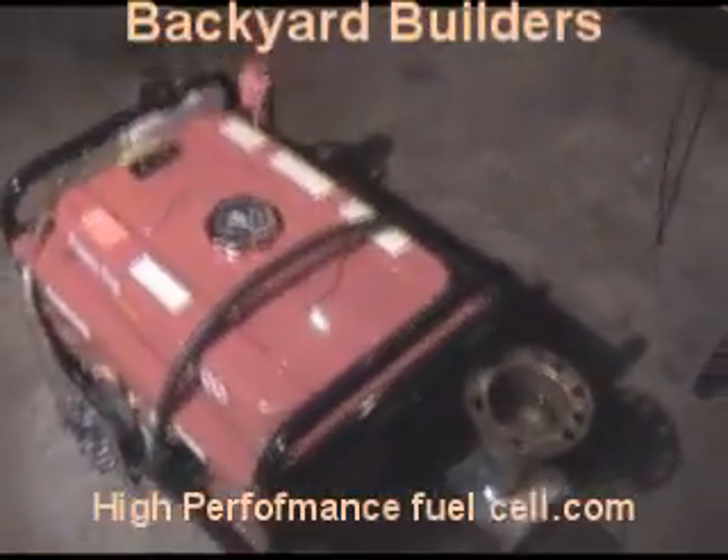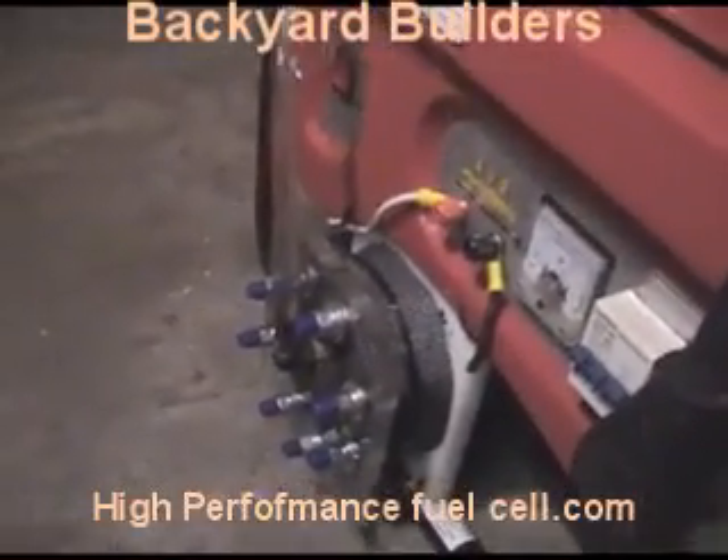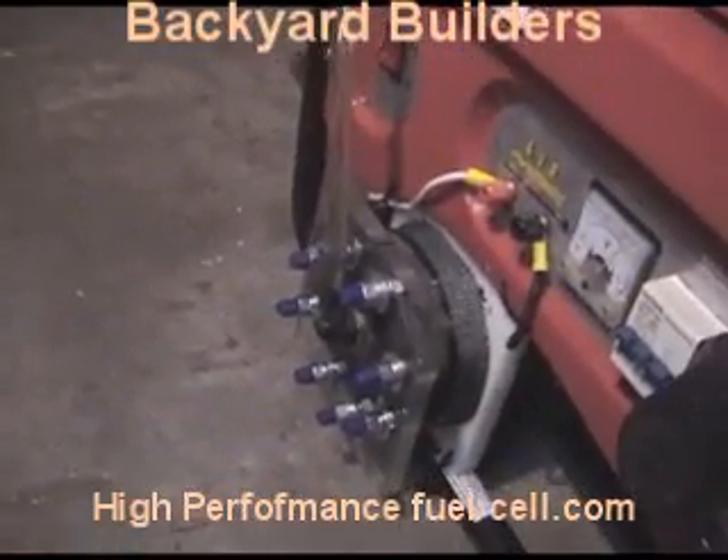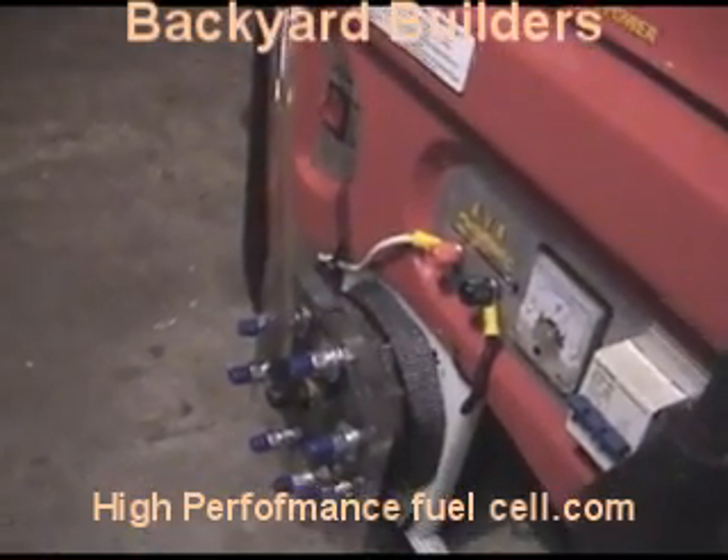We're running two tests today. One is how long it will take to boil water from the exhaust. The other one is a high-performance fuel test. It doesn't make a lot of gas — it's probably about maybe a quarter of a minute for me with gas.